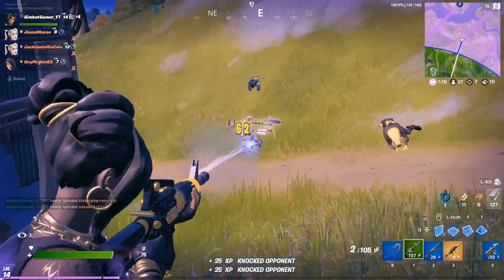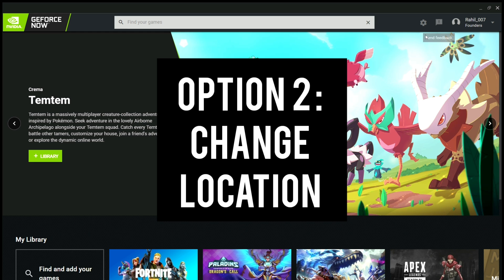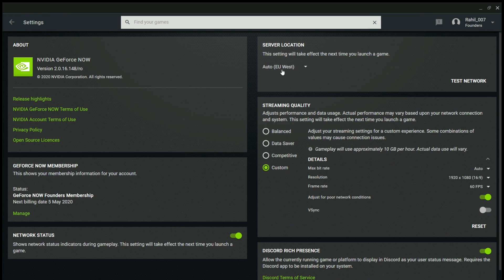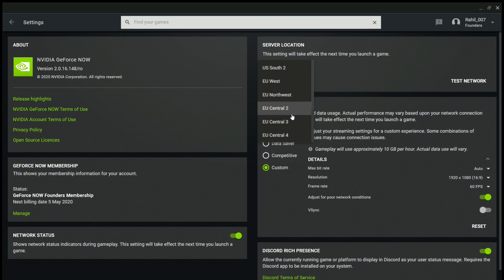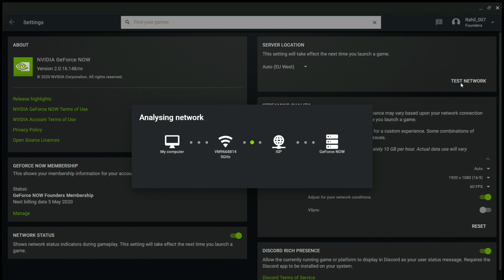If you can't change your schedule — for example, your friends are on at a busy time — try step two. Note this could cause some ping issues depending on which server you choose. Go into the settings on the GeForce Now app and change the server location to one close to where you live. For example, I'm in the EU, so the closest one to me is EU West. Choose that instead of Auto, and if EU West doesn't work, try EU Central or EU West Central — just find one with more slots available so you can get into a game faster.